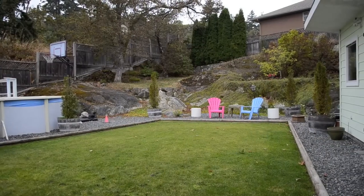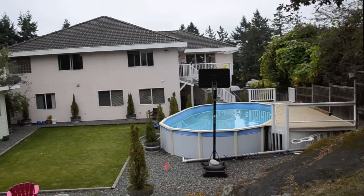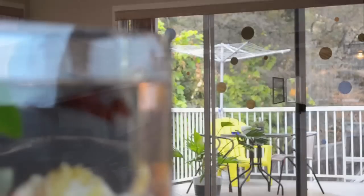Now that was just upstairs. Outside we've got an above-ground pool, in-ground sprinkler system, long-lasting ceramic tile roof, and a heat pump running the whole operation. We still gotta see downstairs.